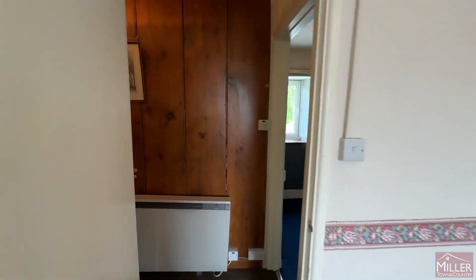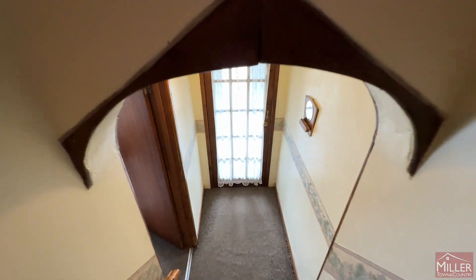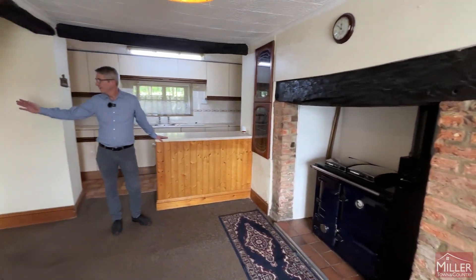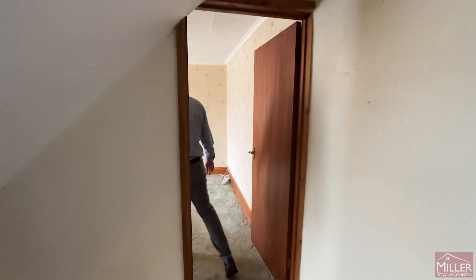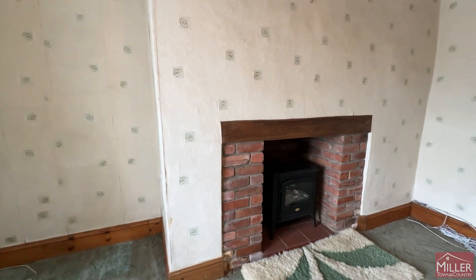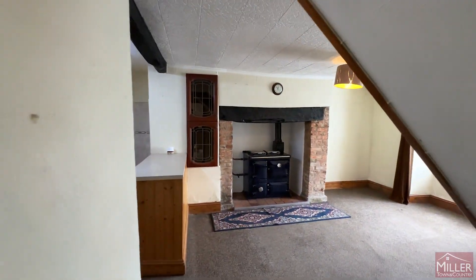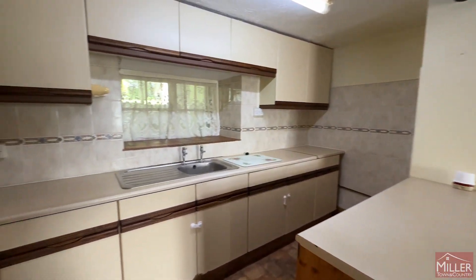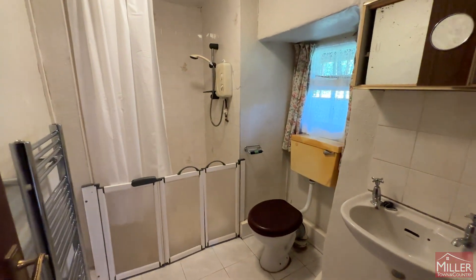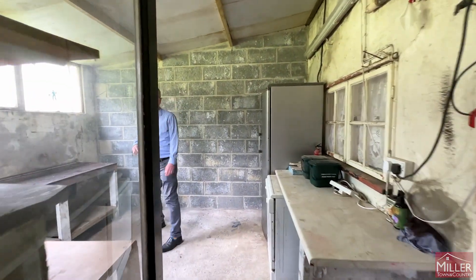Now we're going to head back downstairs in the second cottage, with its separate front door currently. A similar setup to the other side — a kitchen dining space and a separate reception room. Downstairs shower room. And back into the rear passageway, where there's another big space that's a store slash utility.